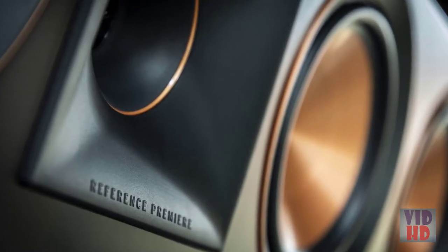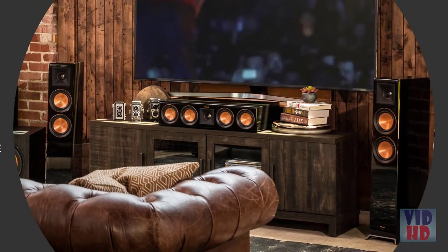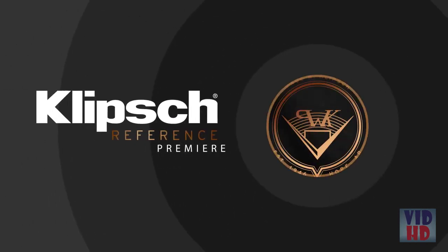Technologically advanced, steeped in tradition, and always ready to rock. Step up to Reference Premier.